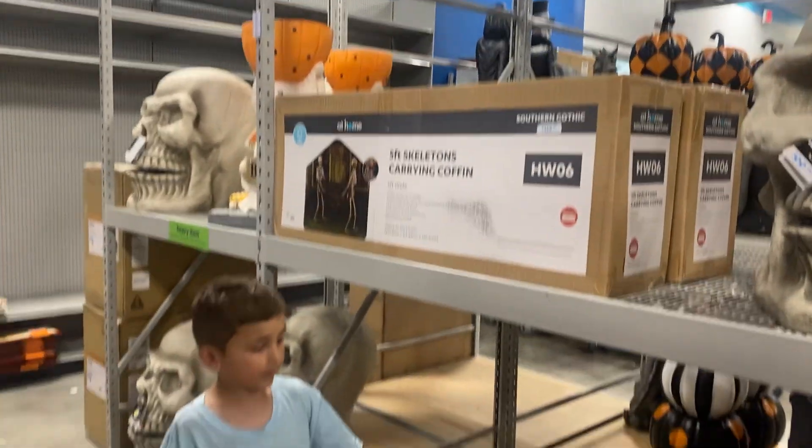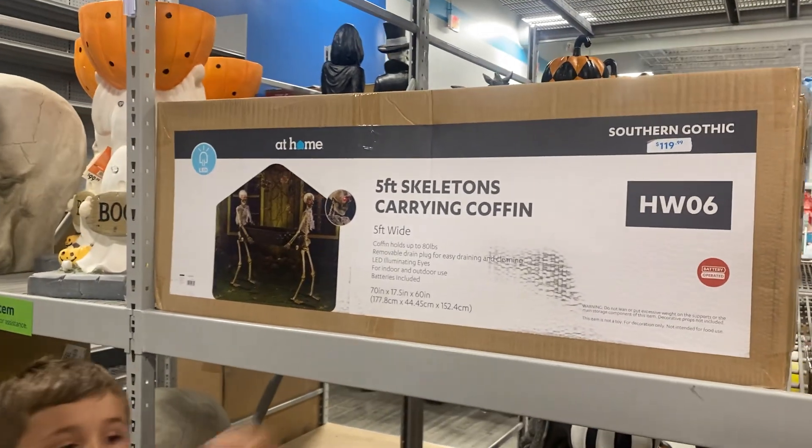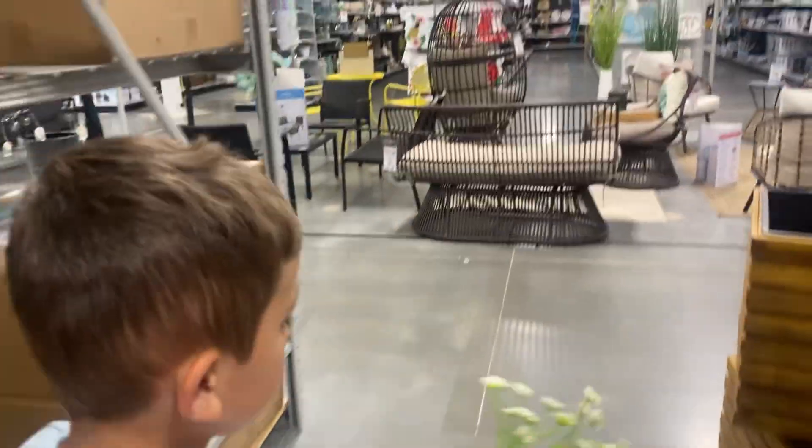I don't want to get that yet because it's so — all of this is new, guys. Let's go look at the other aisle. They have it for $120. Yes, so let's go over there.